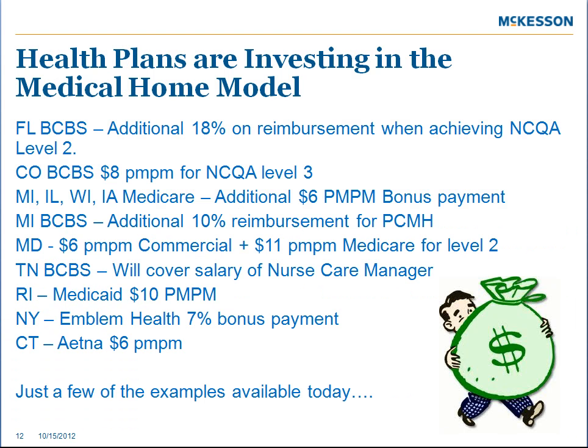Health plans are also investing in the medical home model. What you see before you are just some examples of how insurance companies in different states are offering financial rewards for practices adopting this model. Some are offering additional per-member-per-month payments, some are flat bonus payments, and some are higher reimbursements. Just about every state and every plan has one available today.